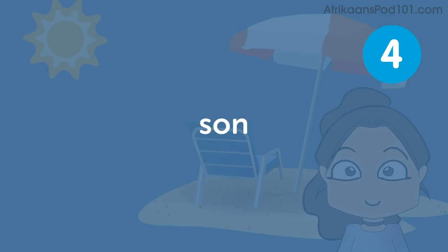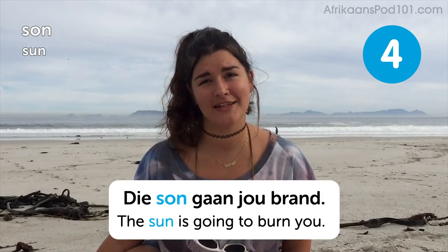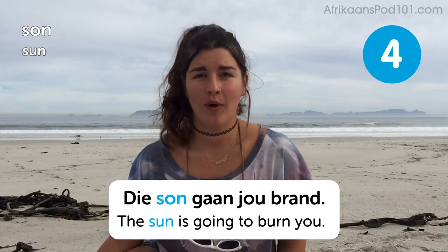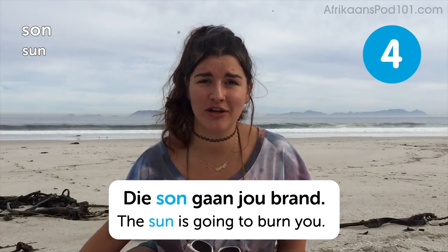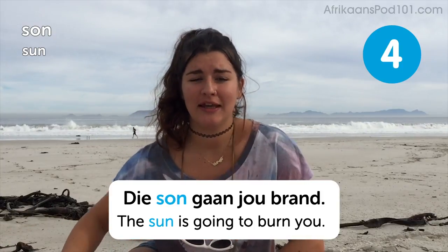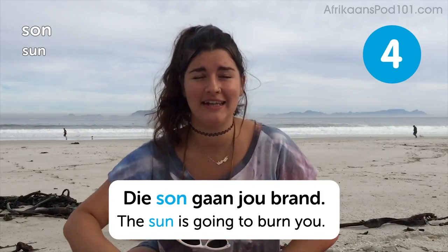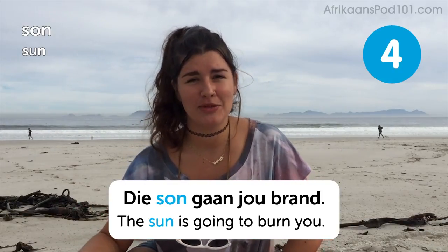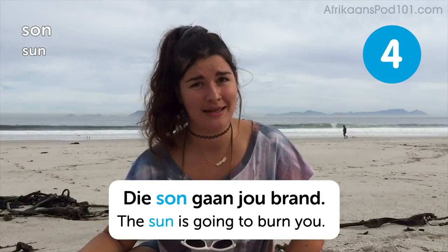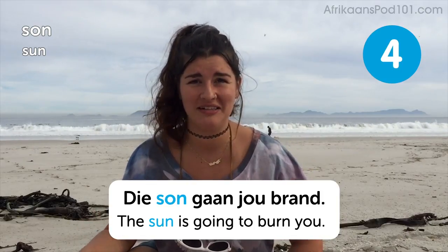Sun. The sun is going to burn you. The sun is quite strong in South Africa, so if you are planning on tanning, you better get that sun cream out because it will burn you. You'll get nice and brown maybe if you've got strong skin, but it's better to be safe than sorry because no one wants a sunburn — it's very, very painful and itchy when you go to bed.